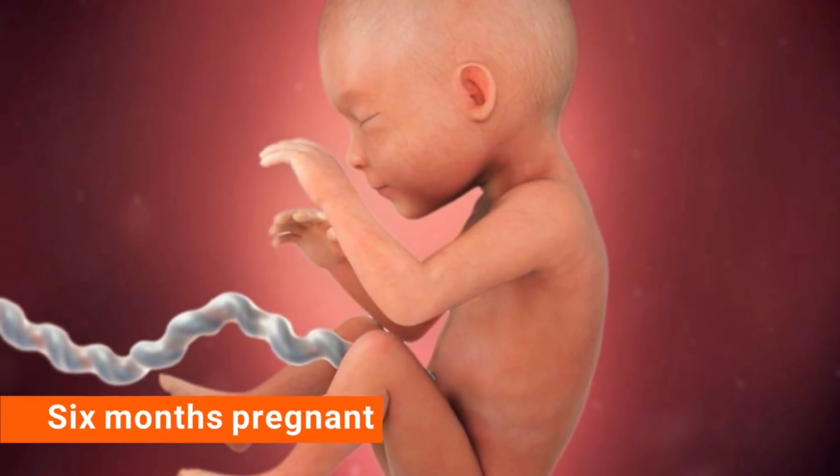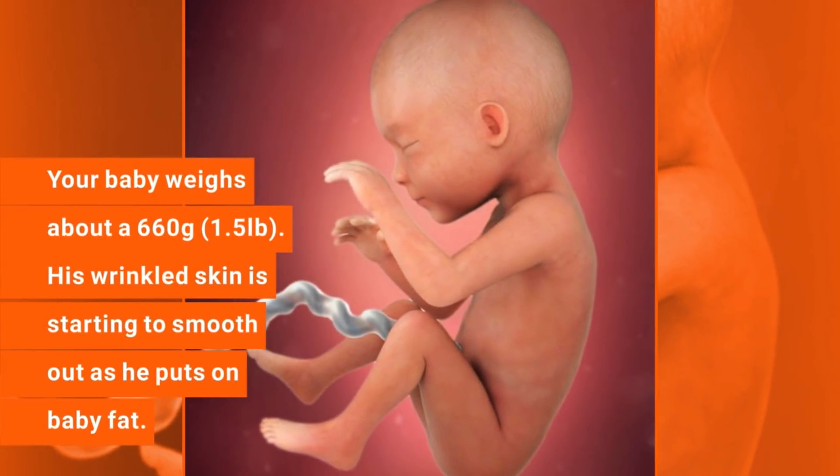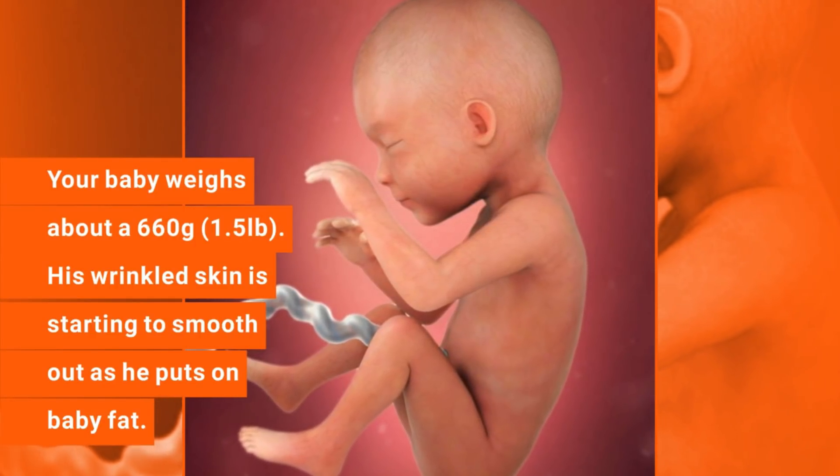6 months pregnant. Your baby weighs about 660 grams. His wrinkled skin is starting to smooth out as he puts on baby fat.